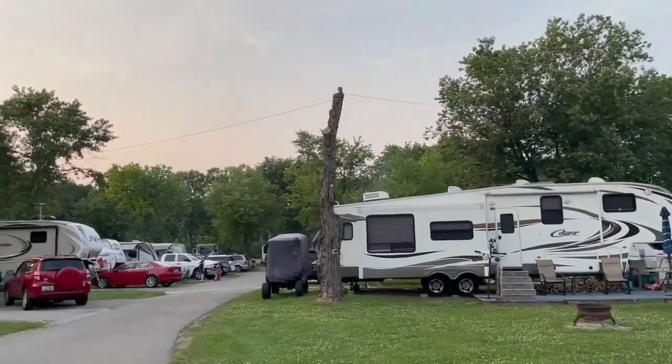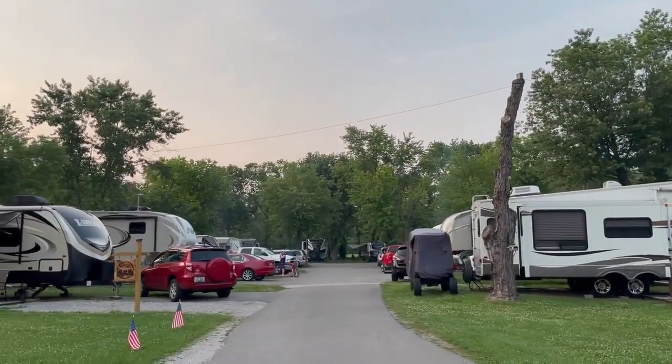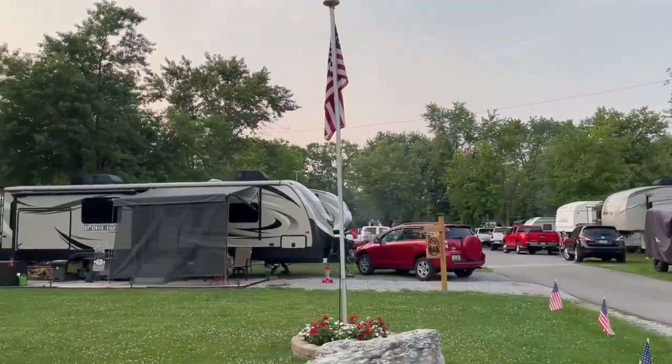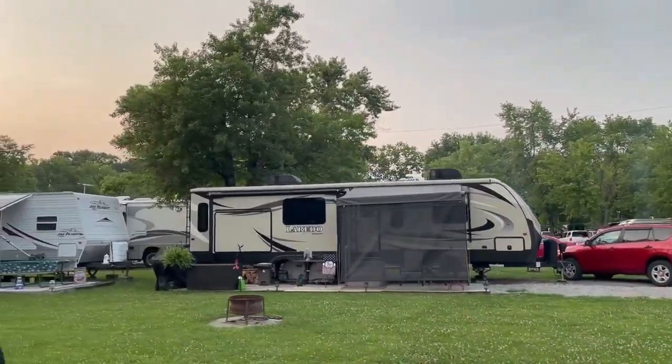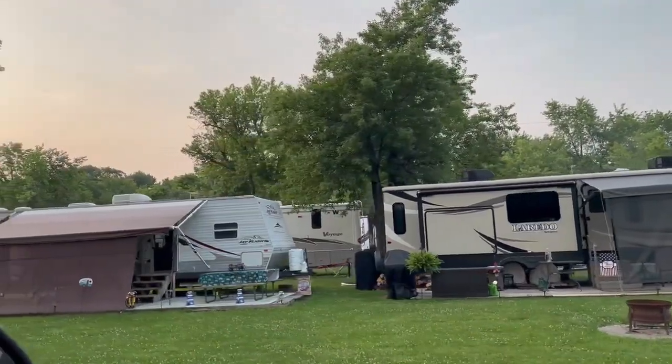It's a busy campground on the weekends, so you definitely want to reserve ahead for weekends and holidays. We stayed over the 4th of July and it was very busy. They even had a golf cart and a bicycle parade to celebrate the holiday. It's a great place for the kids, and everyone we met there was so friendly.